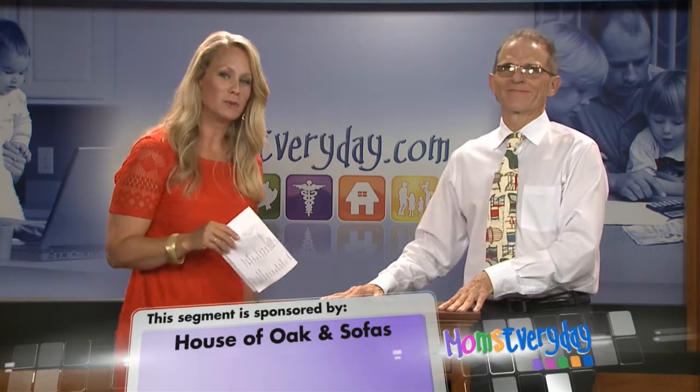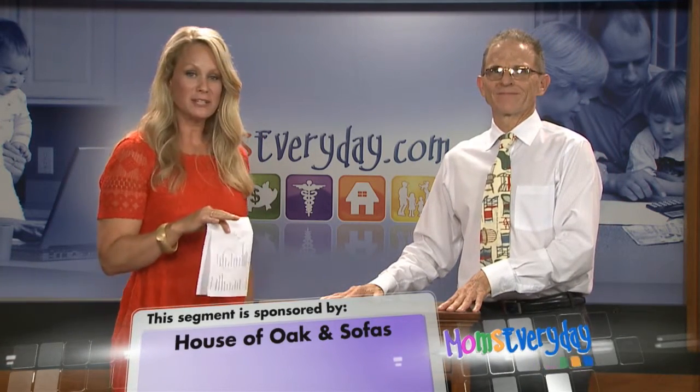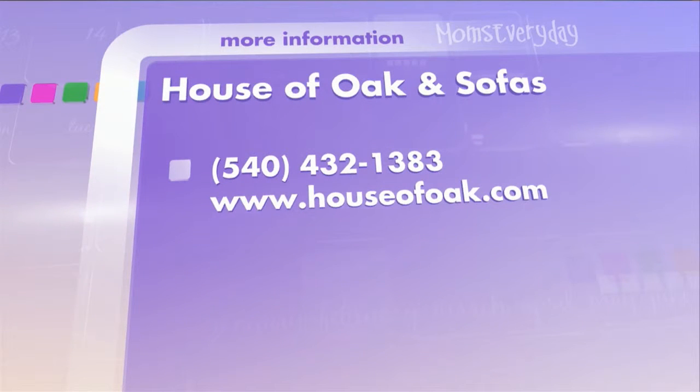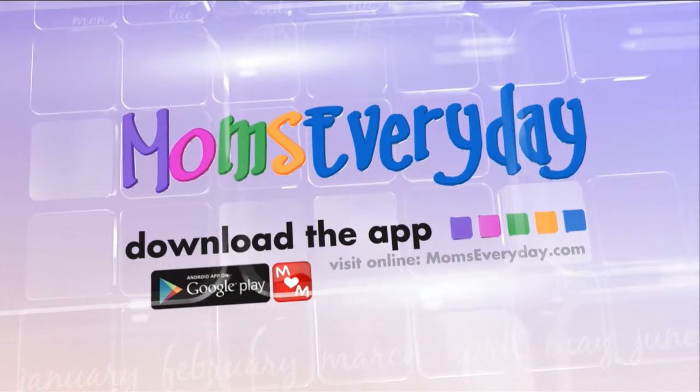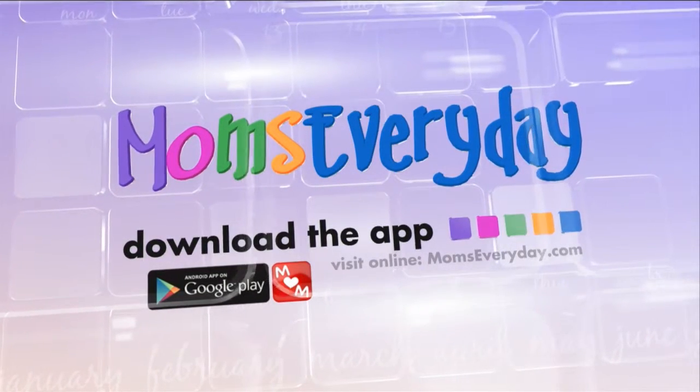Thanks Merle. For all of your home furnishing needs, you can give Merle a call at House of Oak and Sofas or stop on by. You can also check out WHSV.com. Visit Moms Everyday online or on the go through the Moms Everyday app — download it today to find local solutions for you and your family.